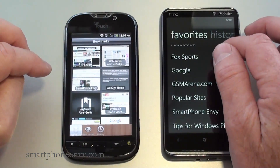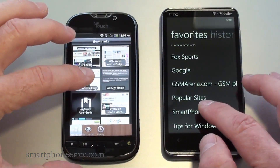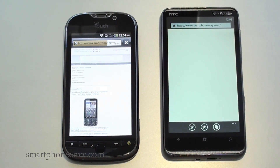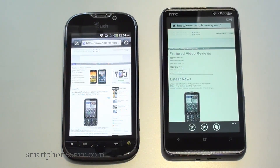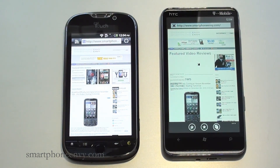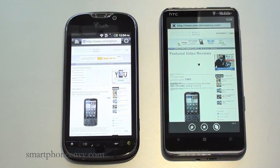Let's go to smartphonemv.com to start, and they're off. The MyTouch 4G offers Android Flash 10.1. The MyTouch 4G is finished first, and we're waiting on the HD7. HD7 is now finished.